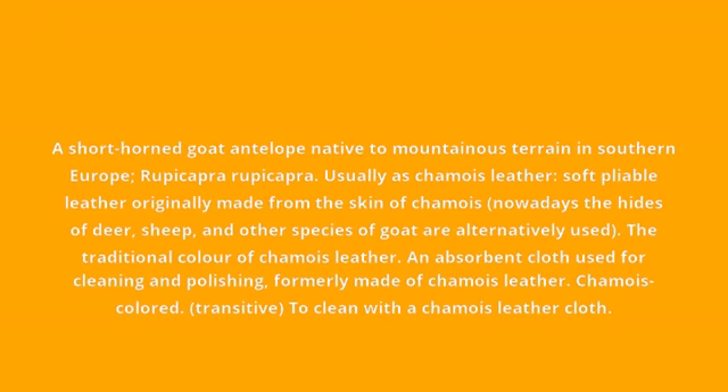Usually as chammy leather: soft pliable leather originally made from the skin of chamois. Nowadays the hides of deer, sheep, and other species of goat are alternatively used. The traditional color of chammy leather. An absorbent cloth used for cleaning and polishing, formerly made of chammy leather.